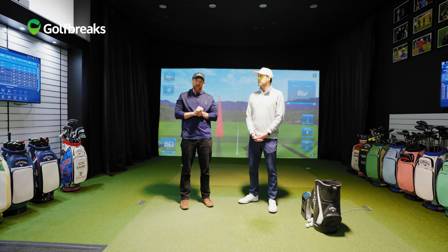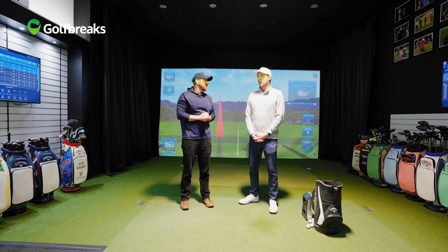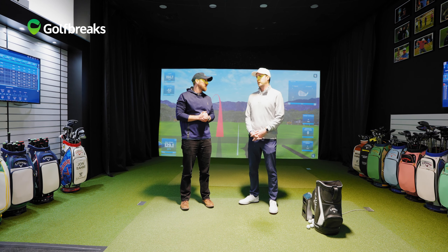So here we have it — this is the simulator where you'll get fitted. If you win a prize with us for a full set of Callaway clubs, this is where the magic happens. Chris is going to talk us through why it's so important nowadays to have that fitting experience. It is so, so important nowadays to get custom fit, and Chris is the main man here who's going to explain that in more detail.